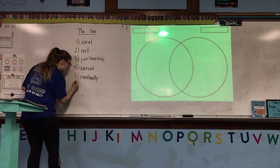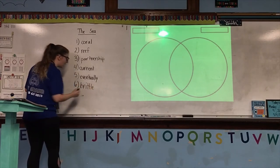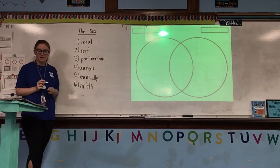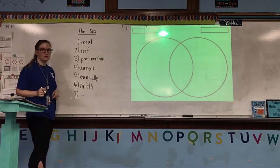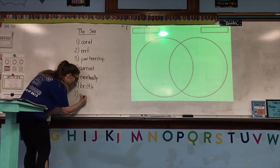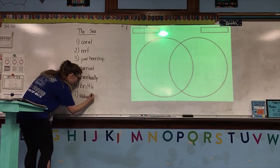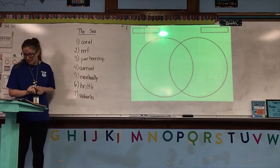The sixth word is brittle — B-R-I-T-T-L-E. And the last word, which we've actually learned before in social studies, but do make sure you still get the definition, is the word suburbs — S-U-B-U-R-B-S.